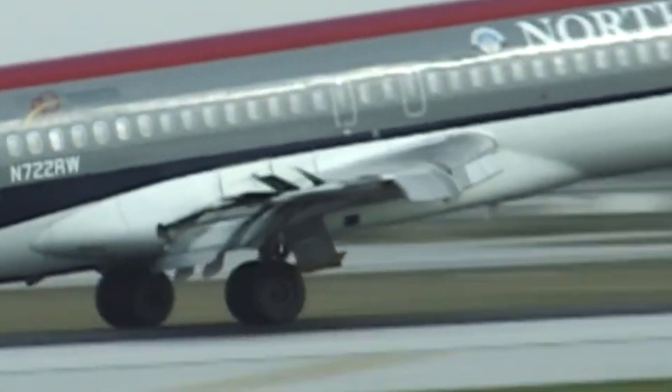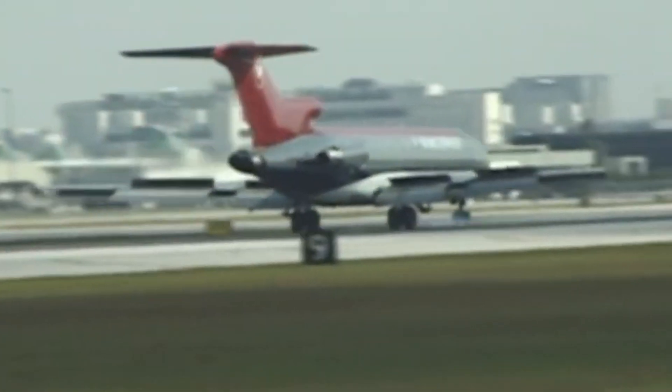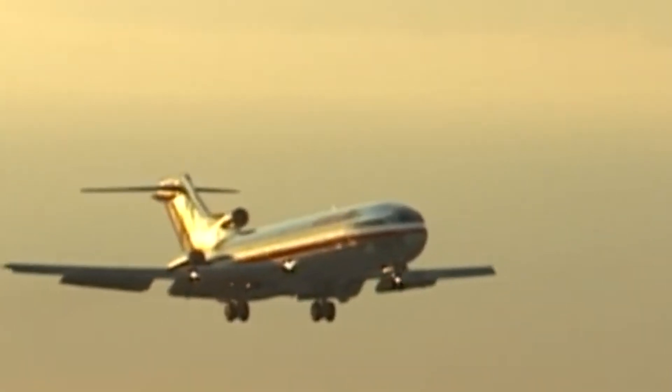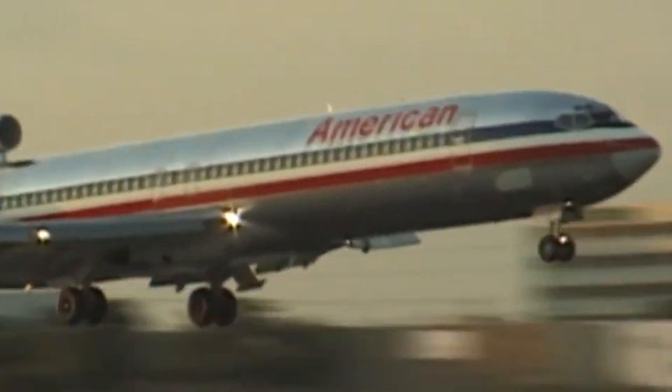However, by the late 1980s and early 1990s, the 727's dominance in the skies began to wane. Advances in aviation technology, stricter environmental regulations, and changing economic conditions made the aircraft less appealing to airlines. The 727's tri-engine configuration became a liability as jet fuel prices rose in the 1970s and 1980s.